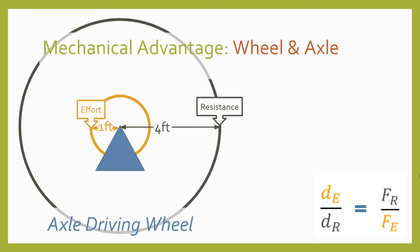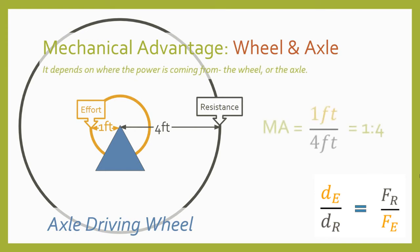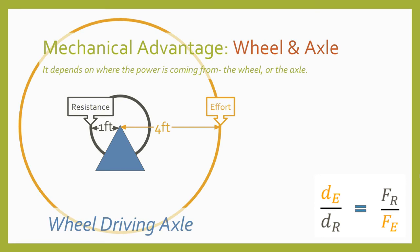To calculate the mechanical advantage of a wheel and axle, we need to know where to find the effort and resistance distances. When the axle drives the wheel, the axle is the effort, so the radius of the axle can be used as the effort distance and the radius of the wheel as the resistance distance. In this example, the axle radius is one foot and the wheel radius is four feet, giving us a mechanical advantage of one to four—so we need to apply four times the effort force at the axle, but the distance traveled by the wheel will be four times greater. In another example where power is applied to the wheel, the effort distance is four feet and the resistance distance is one foot, giving us a mechanical advantage of four to one—we can move four pounds at the axle by applying one pound of force to the wheel.